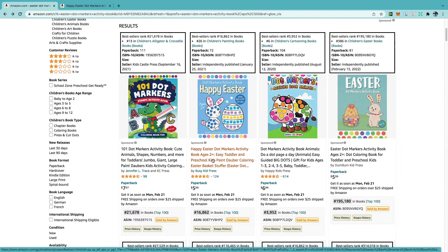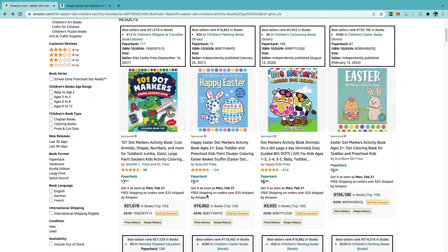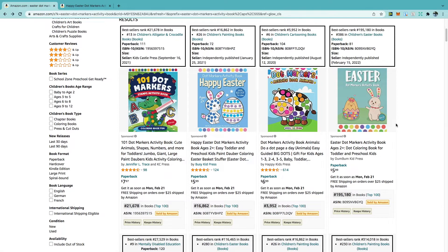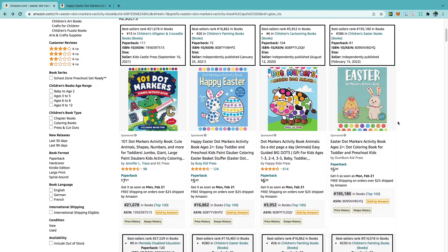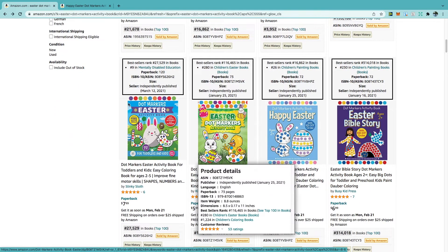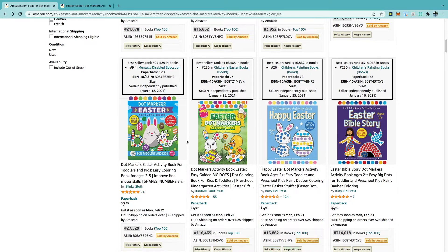Scrolling down to take a look at some of these books, we can see the first book here with a BSR of 16,862, independently published, with quite a simple cover featuring a bunny and an egg. To the far right we can also see another Easter dot marker activity book with a similar cover — a bunny, an egg and a chicken. It has a BSR of roughly 195,000. Scrolling further, a few more books with brighter, more vibrant and eye-catching covers have good BSRs of 27,000 and 116,000.